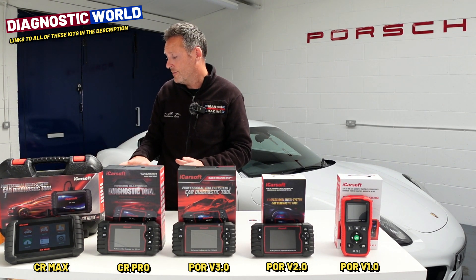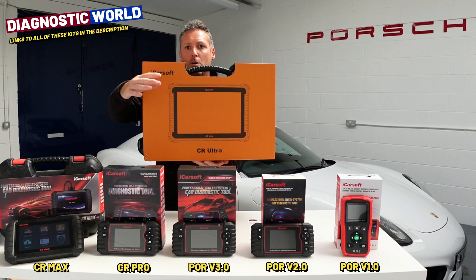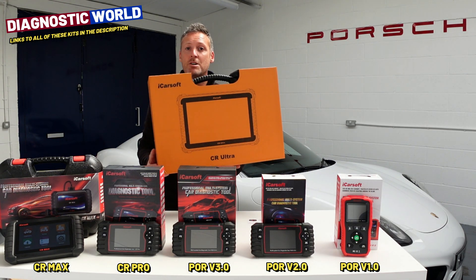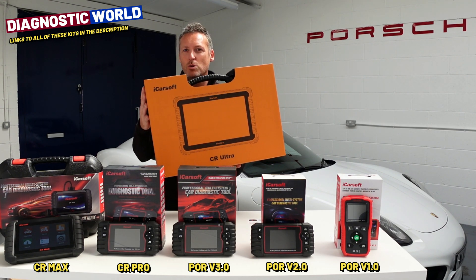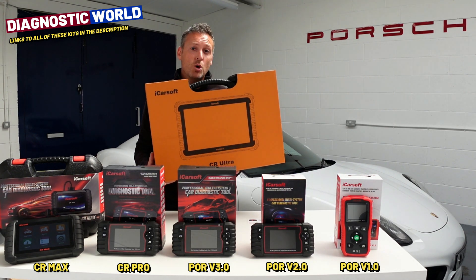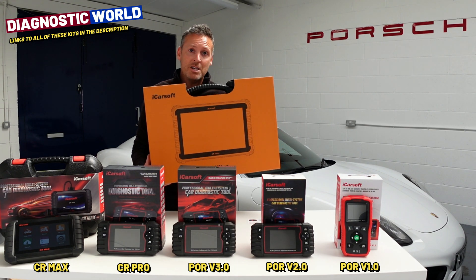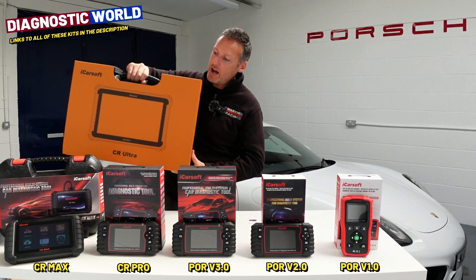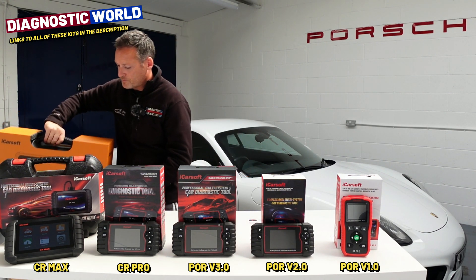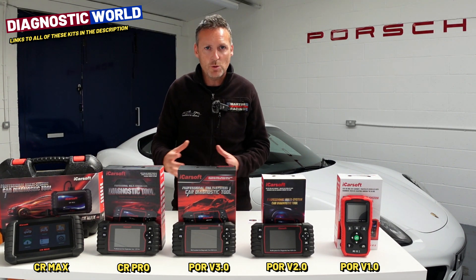One other tool which deserves a mention is the CR Ultra. This goes over and above all of the tools I've mentioned — it's basically what garages would use. If you've got a workshop or really need high-end tools, this is probably the one for you. It does all sorts of adaptations and coding, such as coding in a new component or a new ECU to the ABS or the engine. It provides a very high level of diagnostics. This does come at a price though — it's currently about £1,500. It is expensive, but they are selling well because of the demand from garages and workshops.